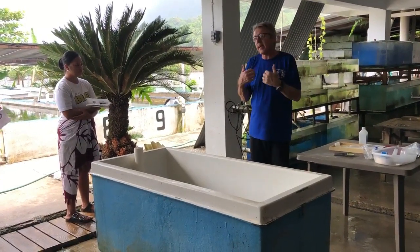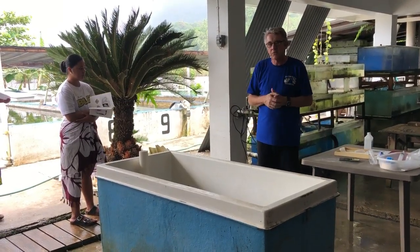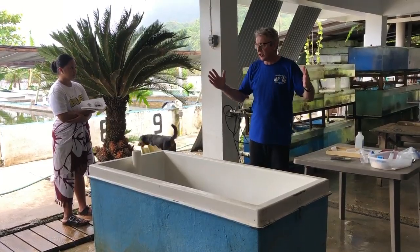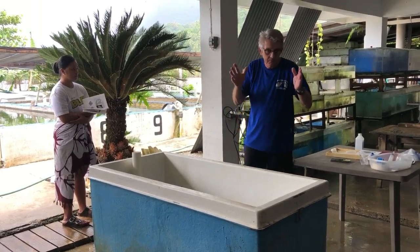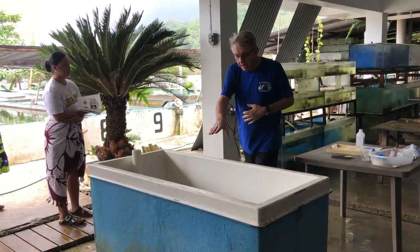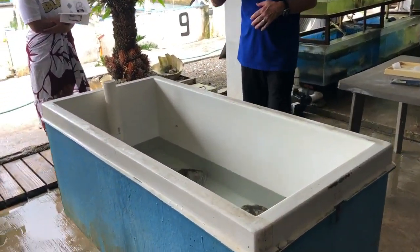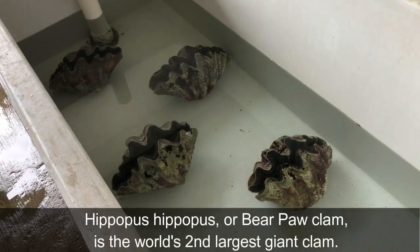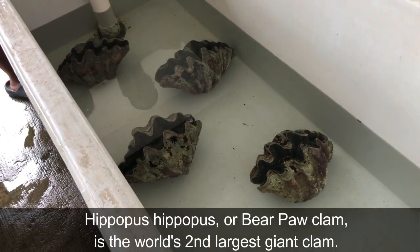When I came to Kosrae they reproduced here clams but only one species, which was Tridacna derasa — the second largest one. They grow up to two feet. So the biggest is four feet, the next one is two feet, it's called derasa. This one here is called Hippopus hippopus. So there's two families: derasa and Hippopus.